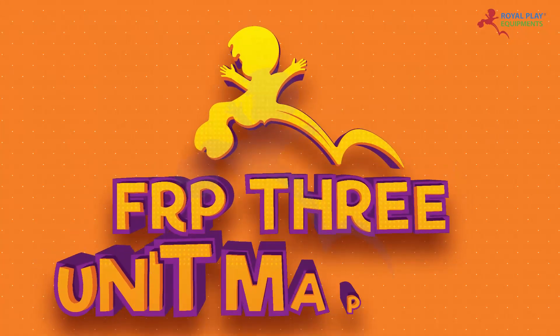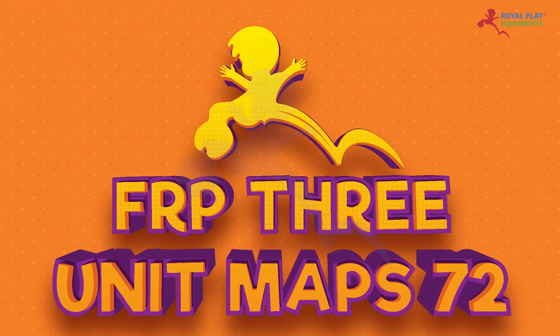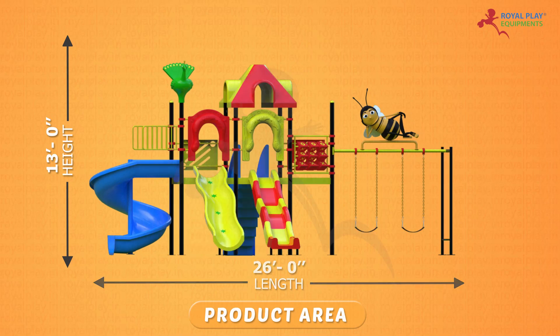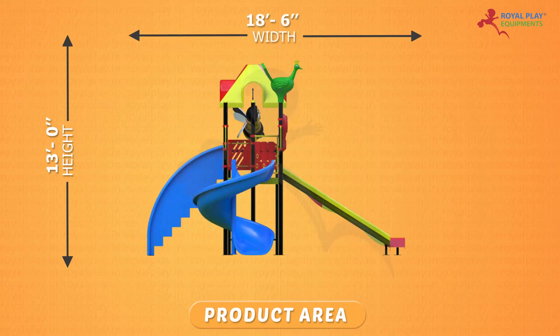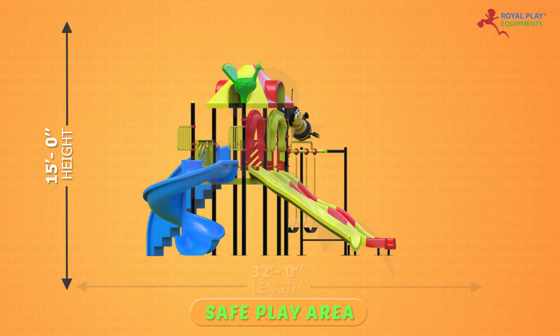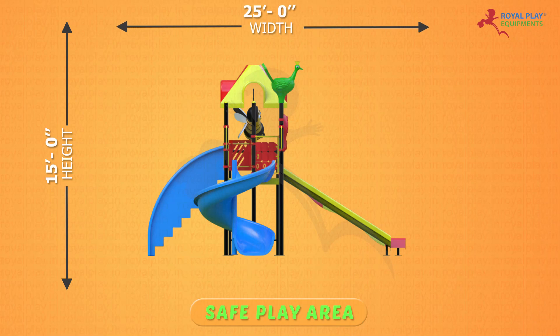This is our FRP 3 unit MAPS 72. The product area is 13 feet height, 26 feet length, and 18 feet 6 inch width. The safe play area is 15 feet height, 32 feet length, and 25 feet width.